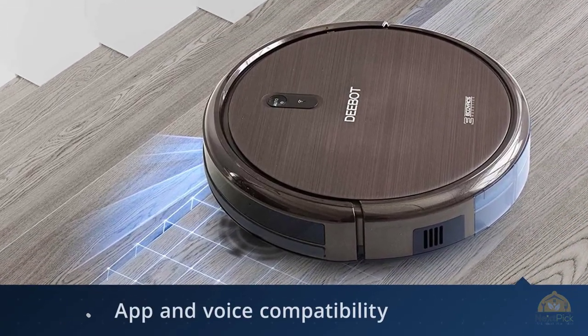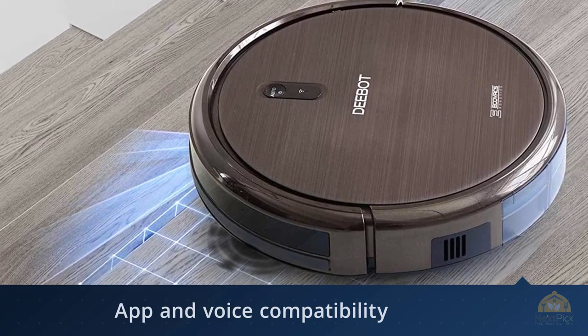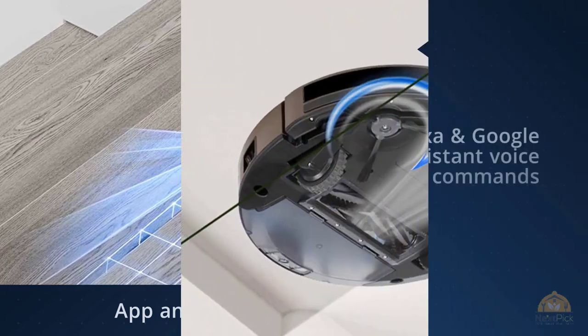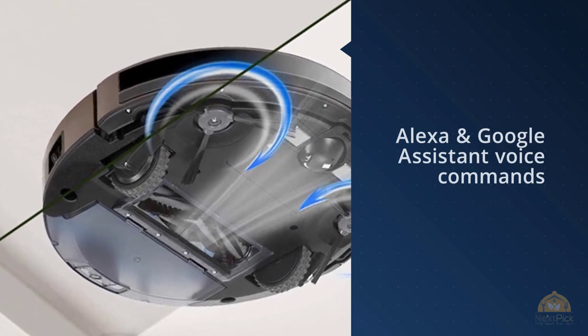Through the app, you can select from three modes — like Edge to go around the corners, or Spot to clean in one spot. Because there's no room mapping technology, the paths are random, yet reliable.